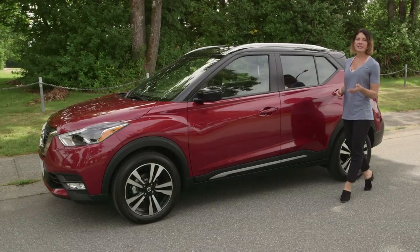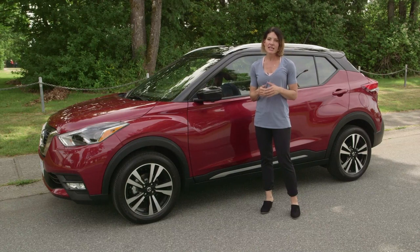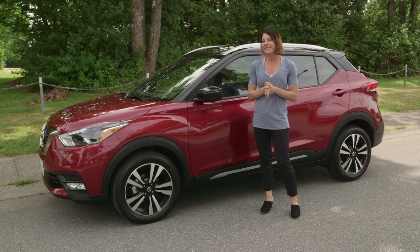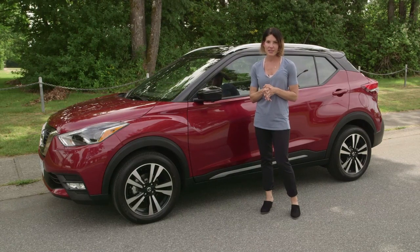The Kicks comes in the S, SV, and what we have here, the top-of-the-line SR model. I think the SV is going to be the one to get because it adds a few tasty upgrades like alloy wheels and some additional creature comforts on the inside.